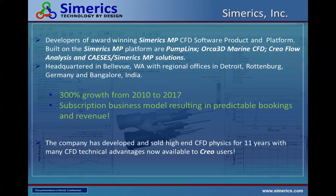We're headquartered in Bellevue, Washington, just outside of Seattle. We are the developers of an award-winning CFD analyst platform called Sumerix MP, which has been in the market for 12 years. On top of that platform, we built PumpLinx — the leading analyst CFD product for pumps, valves, and compressors. We also built Orca 3D Marine CFD, used by naval architects. We've spent the last two years developing Creo Flow Analysis by embedding Sumerix MP into Creo Parametric.